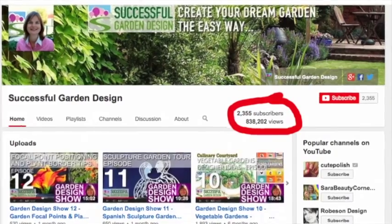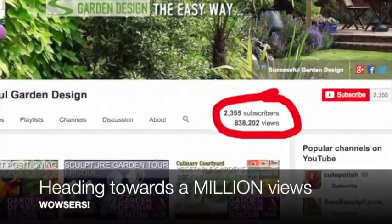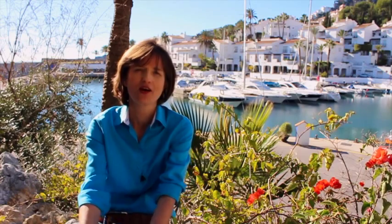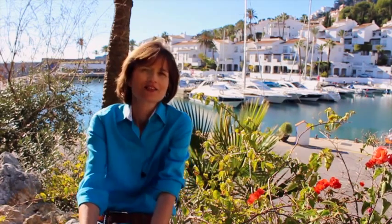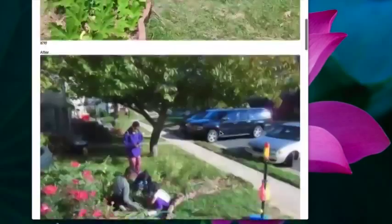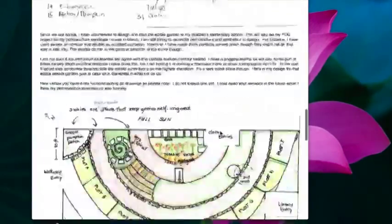I want to take this opportunity to thank you all for being a Successful Garden Design subscriber on YouTube, a follower on Facebook, or someone that's on my email group, because your support this year has meant the world to me. There were so many people that said when I first started Successful Garden Design that you can't teach garden design to the masses, it's just not possible, or you're never able to do it online.